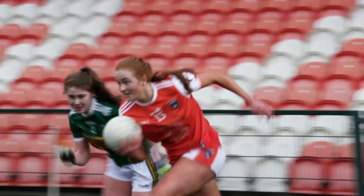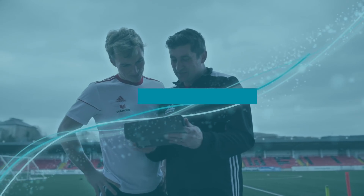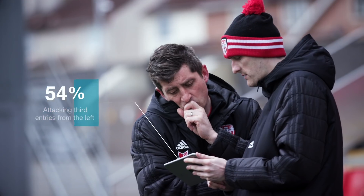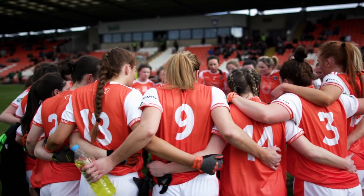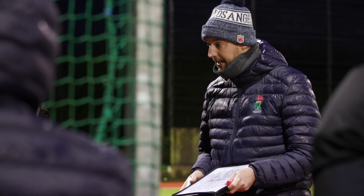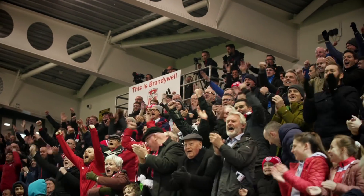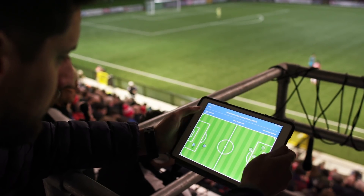Performa is a performance analysis platform designed to enhance coaching insights. Easy and quick to use, it's a tool that helps coaches analyze team and individual performance in real-time, enabling them to give a more in-depth and rounded assessment. It can even help to positively influence the outcome of a match as it happens.